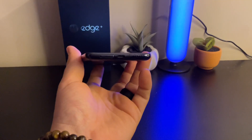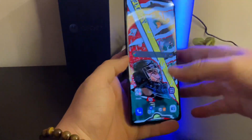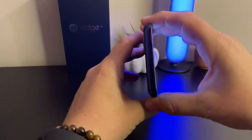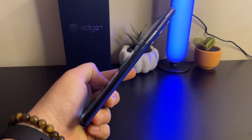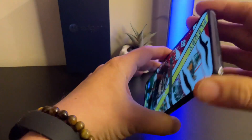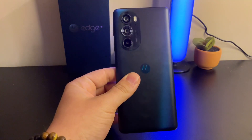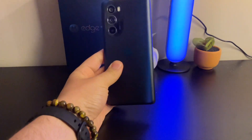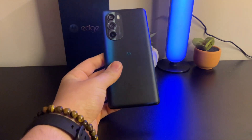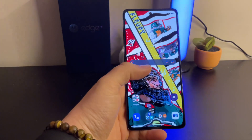Looking at the build, you have a speaker at the bottom, a USB-C port, a SIM card tray, and another speaker at the top. The sides are actually plastic, which was an interesting decision, but it does make the phone lighter. You have the power button with the fingerprint scanner on the side, the volume rocker, and on the back a triple camera array. The back has a gradient effect — this is the Cosmos Blue version; you can also get it in a whitish color.